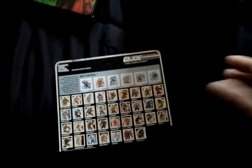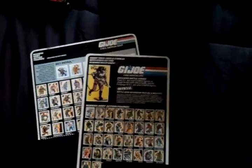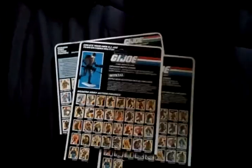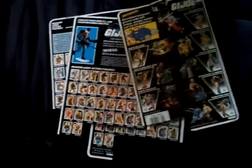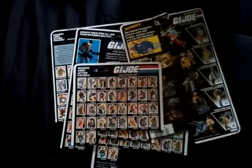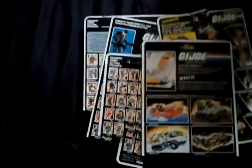Some card backs. Got a bunch of them from the accessory packs and stuff. Pretty cool — I'll add all these to my collection.